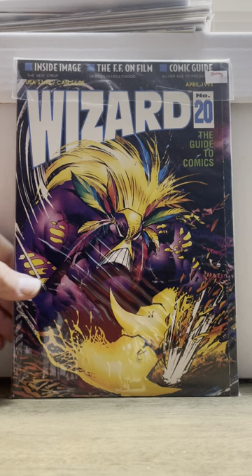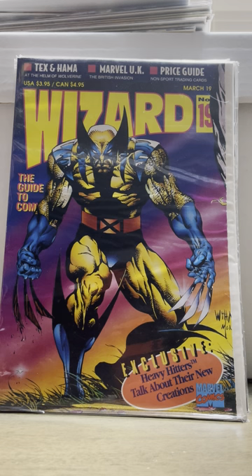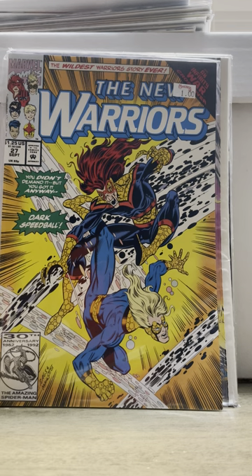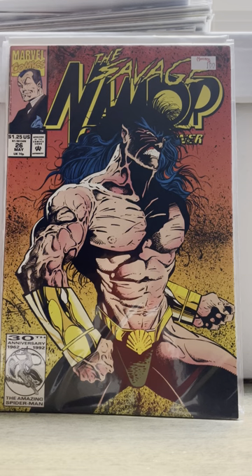Then I went to my local comic shop and got some dollar books. Anytime I see Wizard magazines I'm picking them up, so I got a few of those. Then I got New Warriors number 27 — this supposedly has the Simpsons in human form, which I think is unofficial but I'm not sure. Then I got Midnight Mass number one — never seen that before. I got Machine Man number one, newsstand. I got Namor 26 — this is the first Jay Lee cover, I believe, and that's the brother of Jim Lee. So I picked that up for a dollar.